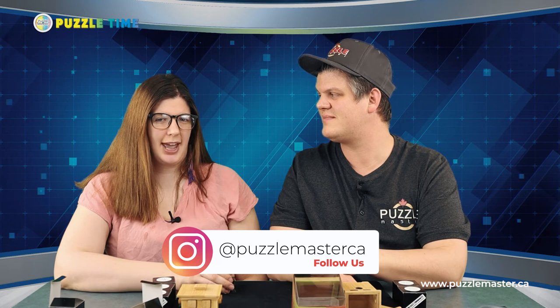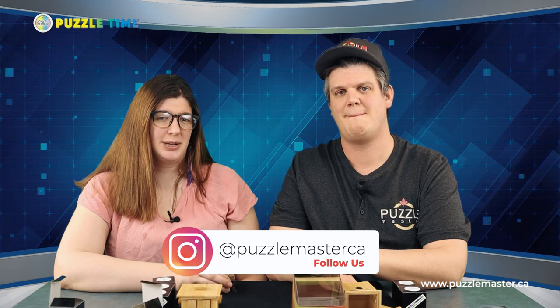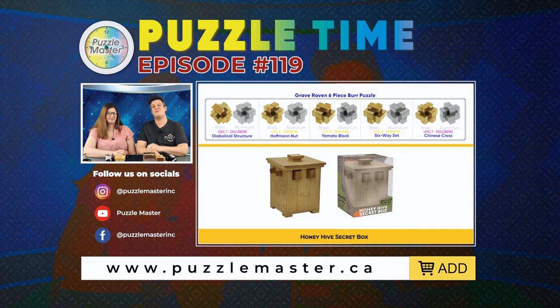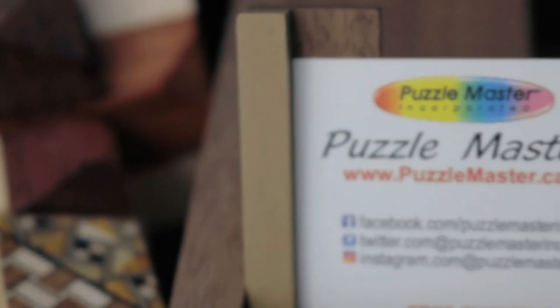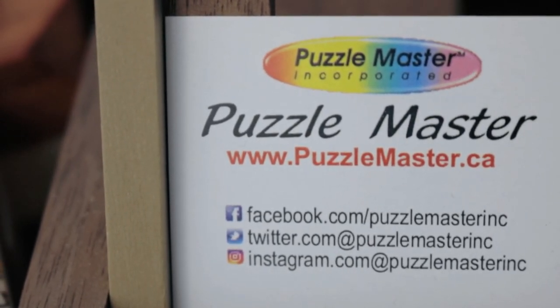We still have had a couple of people tagging us on Puzzle Master Inc., and that's great, but we'd ask if you can to please tag us on Puzzle Master CA as well — or instead of. That allows us to interact with people better on the new account that we can actually access. CA because we're in Canada. From us here at Puzzle Master in Canada, we'll see you next episode.